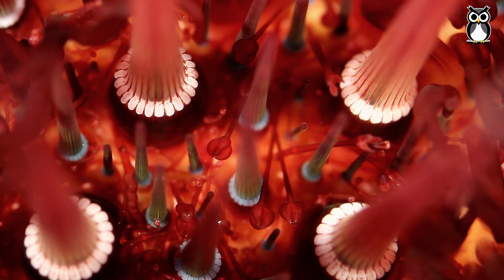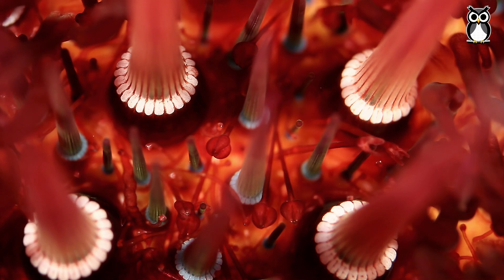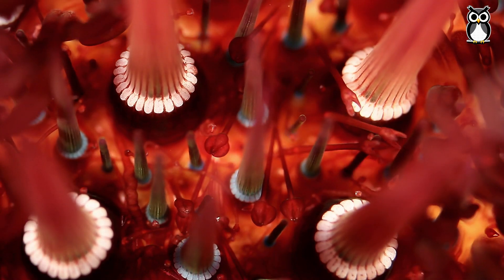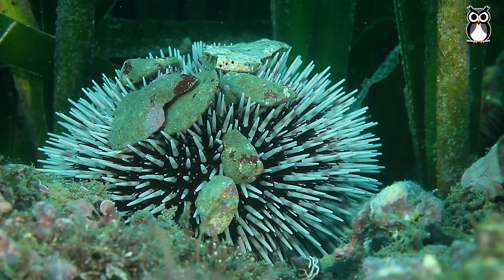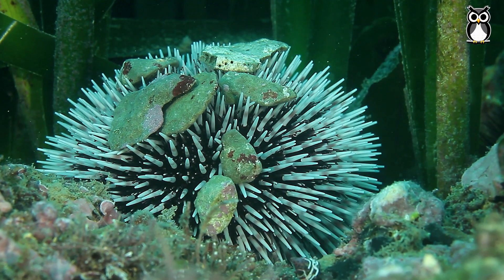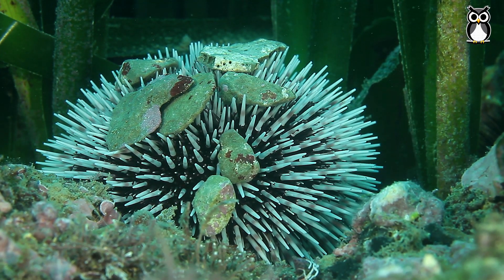There are also small pincers called pedicellaria. They help with cleaning and defense. Some sea urchins even use them to hold algae, shells, or plants to camouflage themselves. It's amazing.